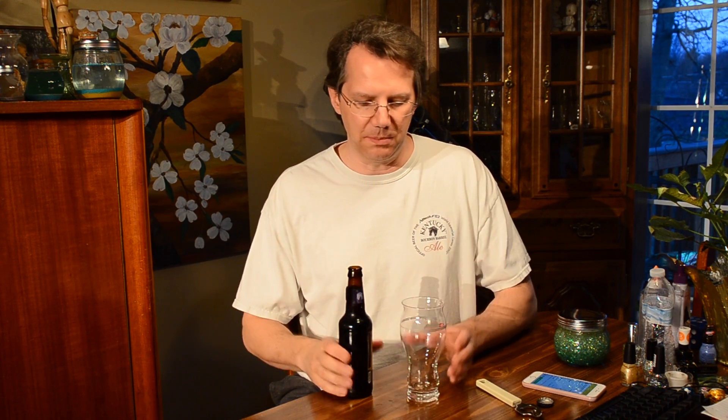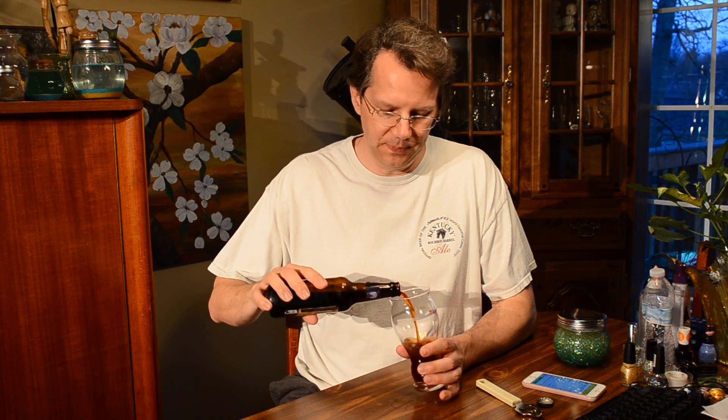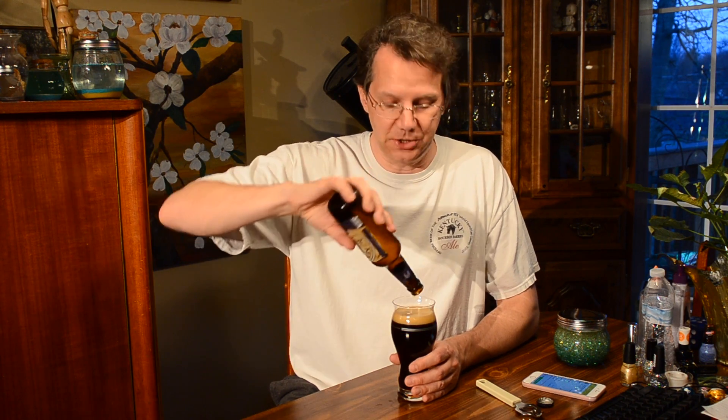Everything I've ever had of theirs beer-wise has been phenomenal — the pumpkin ale, the honey ale, just the regular bourbon barrel, the regular Kentucky ale, the bourbon barrel ale, the bourbon barrel stout. Always so good. One of these days I'm actually going to try their bourbon, because they actually make a bourbon.